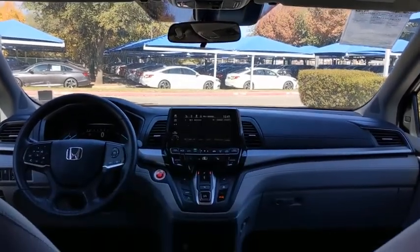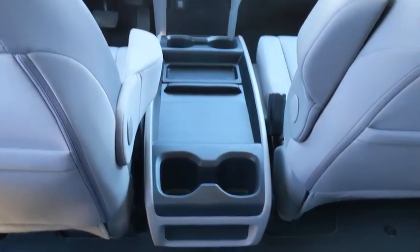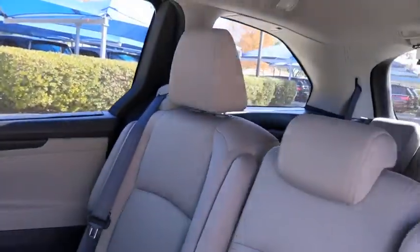Bluetooth, adjustable steering wheel, power steering, hard disk drive media storage, floor mats, four-wheel disc brakes, keyless start, cruise control, aluminum wheels, rear defrost.